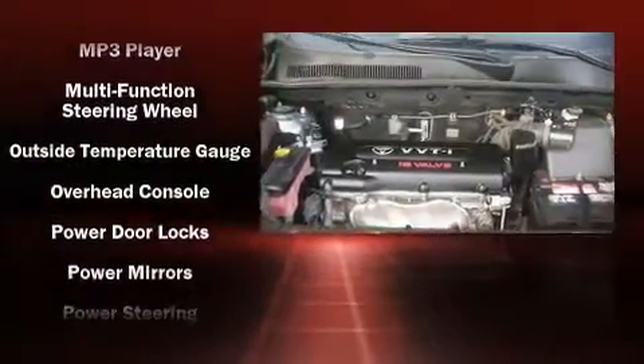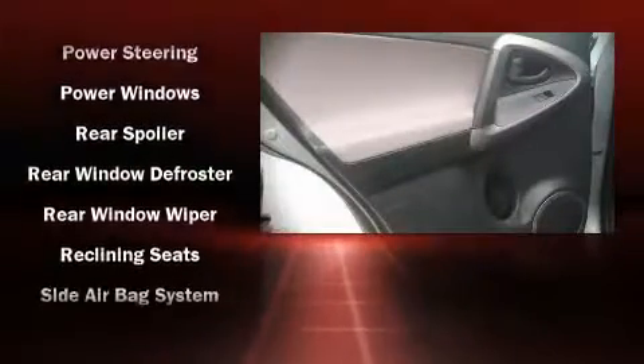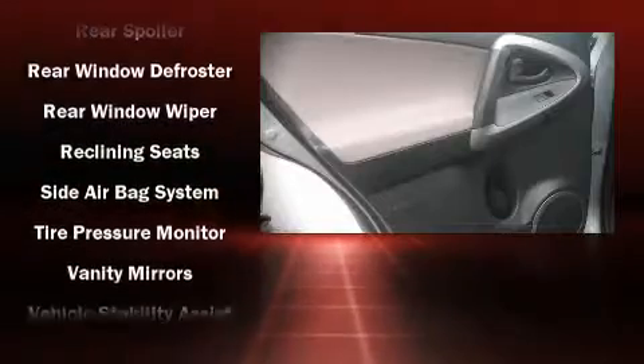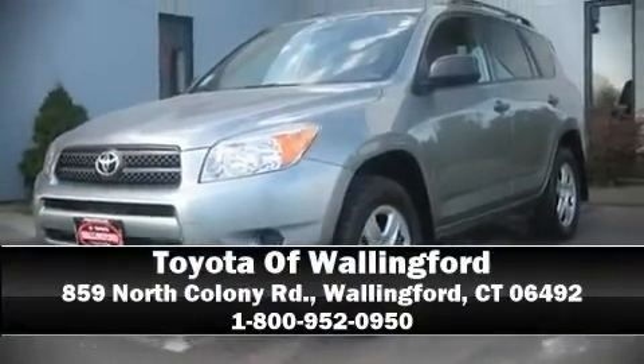With electronic stability control supplementing mechanical systems, you'll maintain precise command of the roadway. It also arrives with a Carfax history report indicating just one previous owner. We'd love to show you this vehicle in person — call to schedule a test drive today.